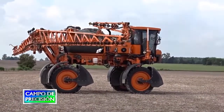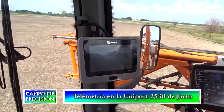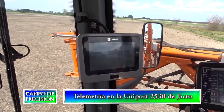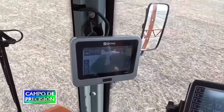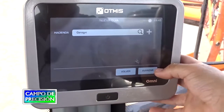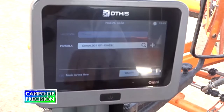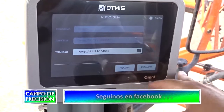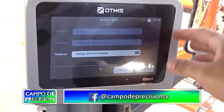El piloto automático va integrado con la pantalla OMB-700, que es nuestro banderillero, que nos permite generar los mapas para la telemetría y las variables de nuestro equipo. Cuando empezamos a operar, nosotros necesitamos crear una nueva guía. Acá, en este ejemplo, es el nombre del dueño de la máquina. Acá podemos indicarle el nombre del campo o el nombre del lote. Y acá el trabajo, la orden de trabajo. Podemos indicarle el cultivo que vamos a hacer, el producto que vamos a aplicar y demás.